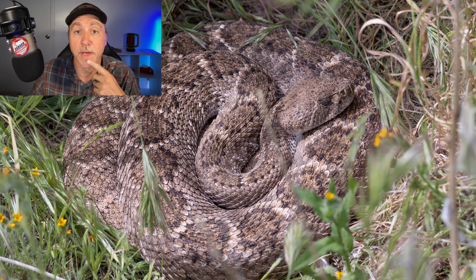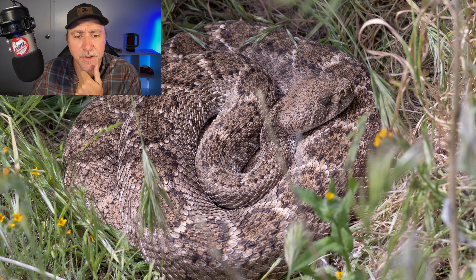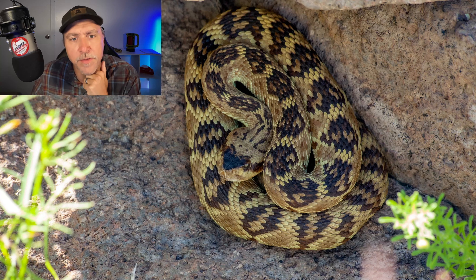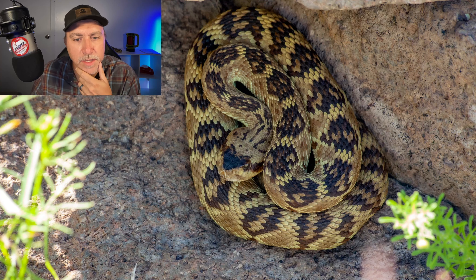Here's another Western Diamondback sleeping in the sun outside of its den, coiled up, not being defensive, not showing any indication that it even knows I'm there — but that's a snake that's ready to strike. There's a Panamint rattlesnake crawling across a road and it's stopped — also ready to strike. Here's a black-tailed rattlesnake I found under some rocks. I don't even think this one ever knew I was there. It was coiled there hanging out, but this is a snake that is ready to strike.